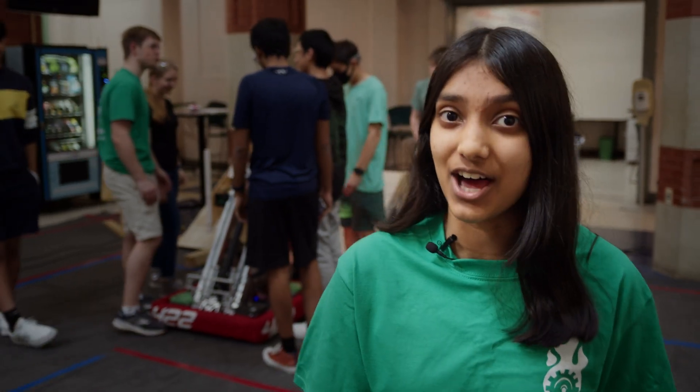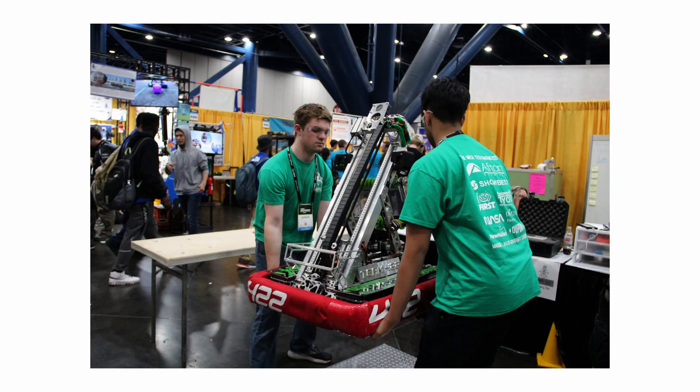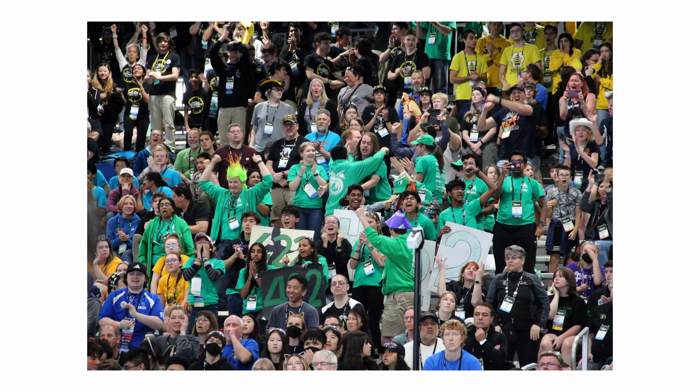We are FRC Team 422, the MECH Tech Dragons, and in the past 24 years, we've built a lot of robots. Currently, our technical and outreach members are hard at work preparing for the World Championship in Houston. So what does a world-class robotics team look like, and how do our robots get made?